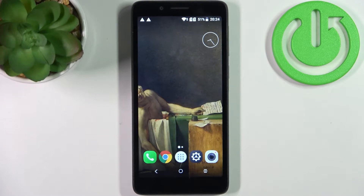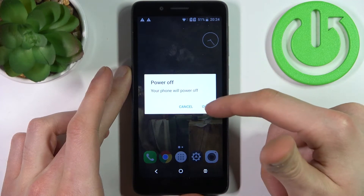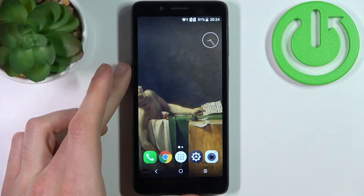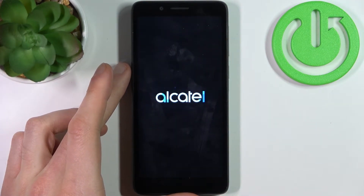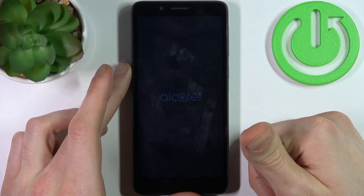Here I have the Alcatel 1C 2019, and today I'm going to show you how to enter fastboot mode on this device. First, you have to turn your device off, and after it turns off completely, you have to hold down the combination of the power key and volume up at the same time for a couple of seconds.